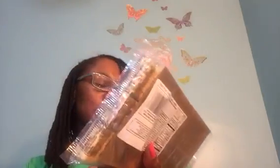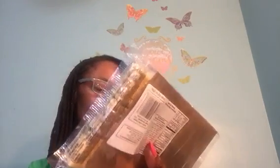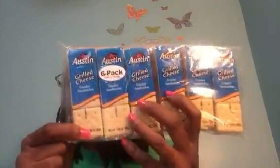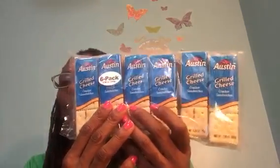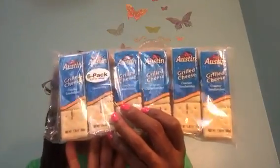I did pick up Austin Grilled Cheese, a six-pack. Each individual package is 1.38 ounces, so this is a six-pack of Austin Grilled Cheese Cracker Sandwiches. I've never tried these before, so I'm interested to find out how they taste. I think the kids would pretty much like them.